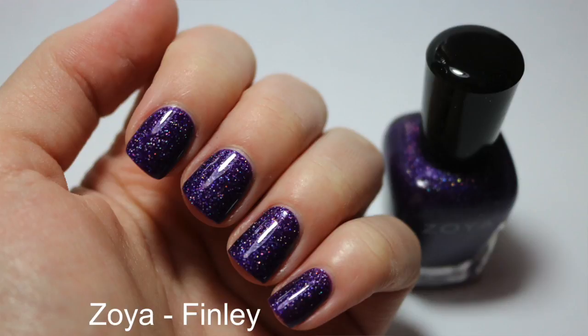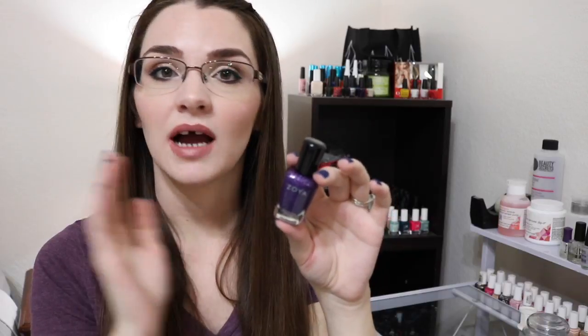The next one was totally influenced by Zenora. I saw her post a swatch of this on Instagram, and that's Zoya's Finley. This is beautiful — I love this purple so much. I don't have a lot of purples in my collection, so I figured I would branch out and pick this one up.